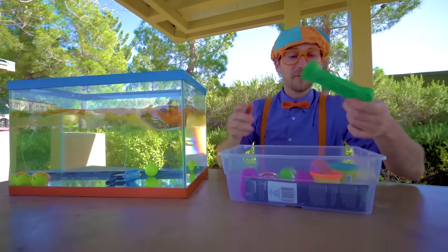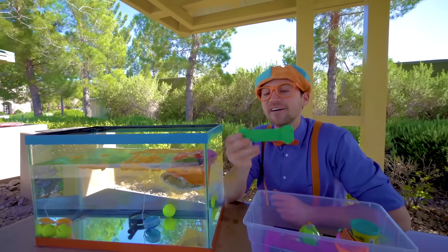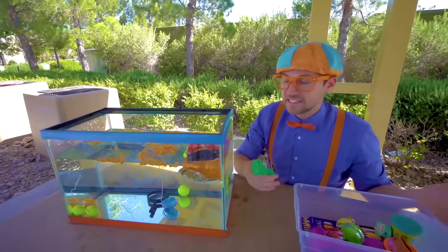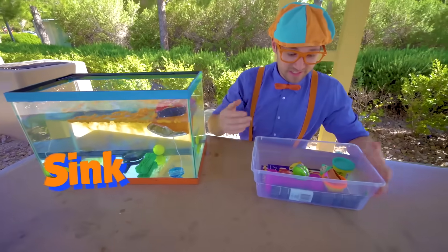There's a dog bone — that's the color green. Do you think it'll sink or float? It's very hard and very dense. Ready? It just went to the bottom real quick, so it sinks.